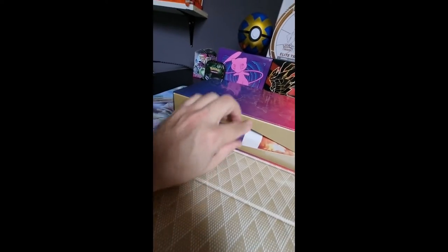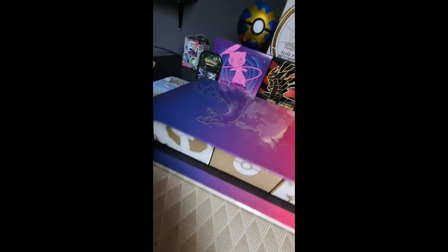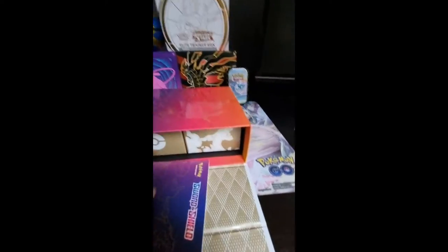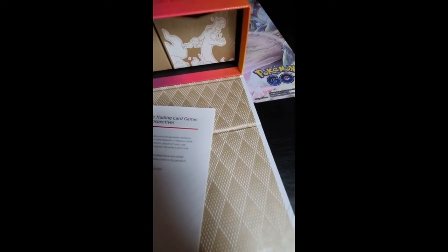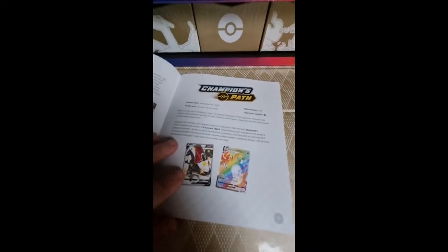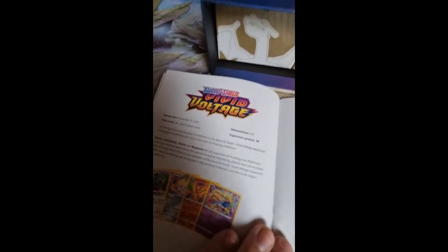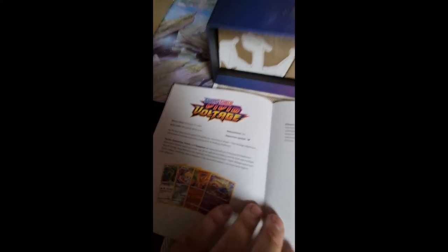Okay, so what do we have? We got the playmat over here, which I will show you at the end of the video because I have no space anymore. There should also be a small book — there it is — which shows us all the contents of all the packs that were released on Sword and Shield. So that's awesome. Rebel Clash, Darkness Ablaze, Champion's Path, Charizard, Vivid Voltage — which I'll be doing another video of very soon, opening up an ETB and some packs.